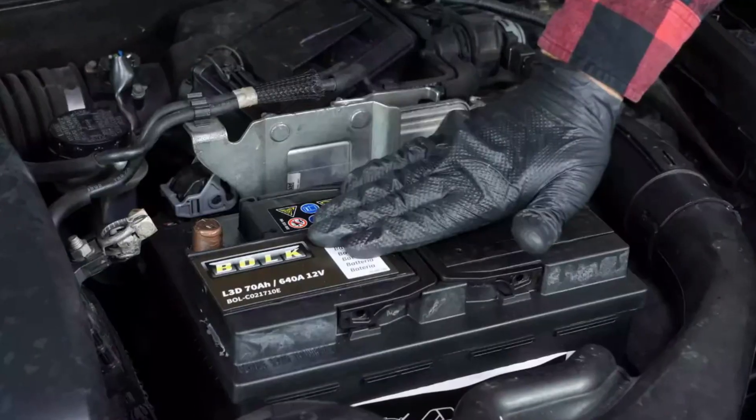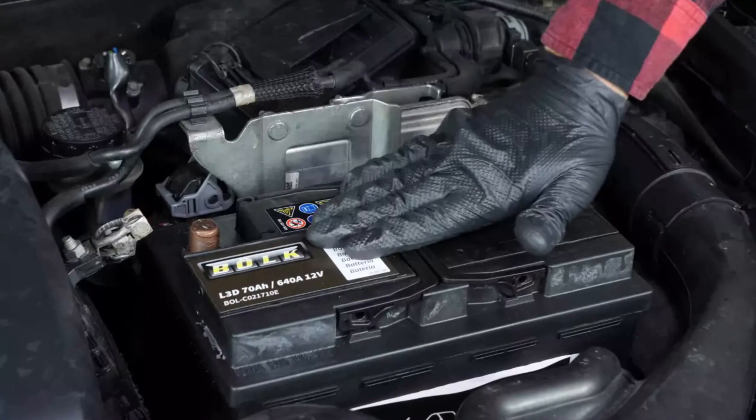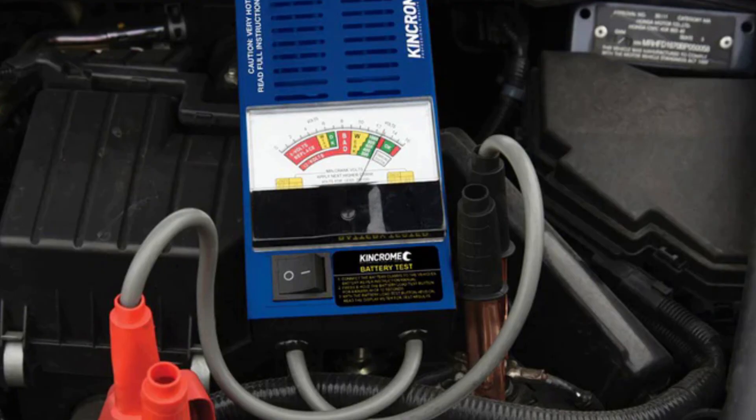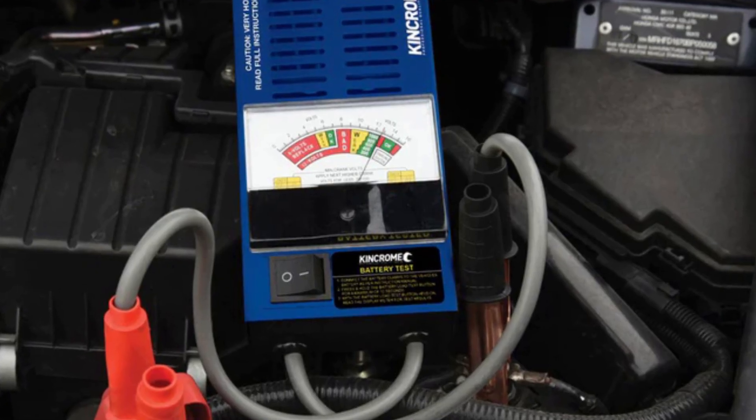This code is very often accompanied by other trouble codes, but there is one trick you should try before doing anything else. When you see this code and some warnings on the dash, check your battery. It's a good idea to charge it with an external charger, or at least check with a load tester to make sure it holds normal voltage under any conditions.